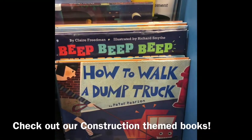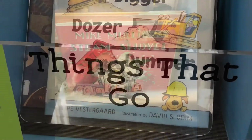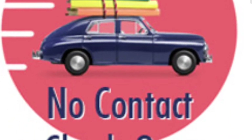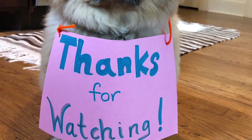If you'd like to read more about construction sites and equipment, check out our Things That Go construction section in picture books. These and many more are available with in-person and no-contact checkout. Thanks for watching!